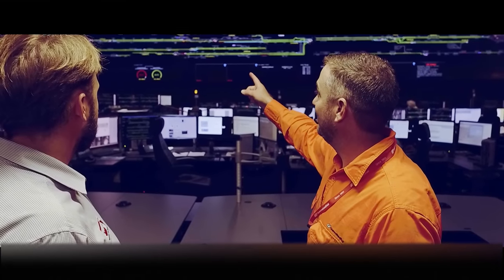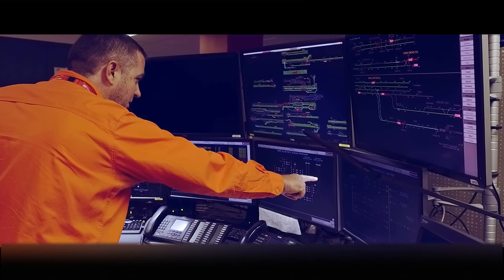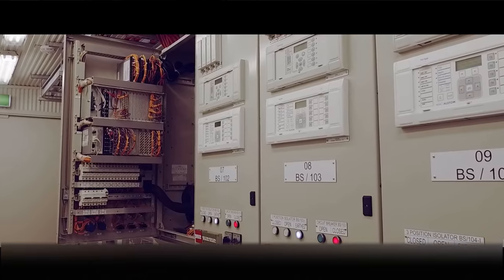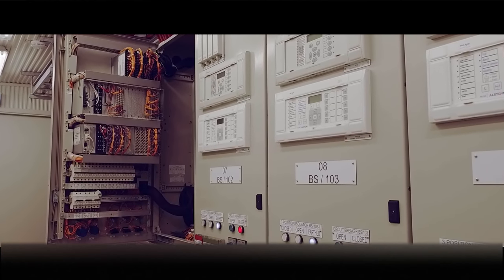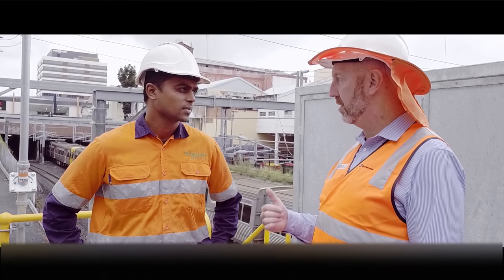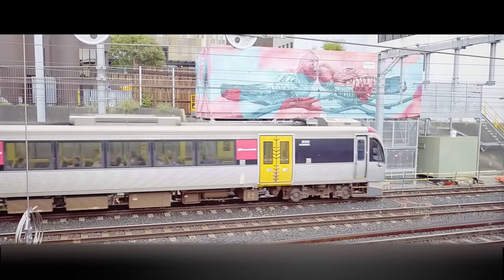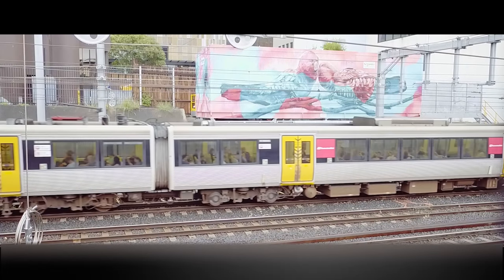In the future we have an NGR readiness program where we are upgrading four substations with the same switchgear so that we have high reliability, low maintenance new technology within our network. Queensland Rail and Schneider Electric's strong focus on reliability will help the Commonwealth Games achieve their targets to provide a world-class transport solution.